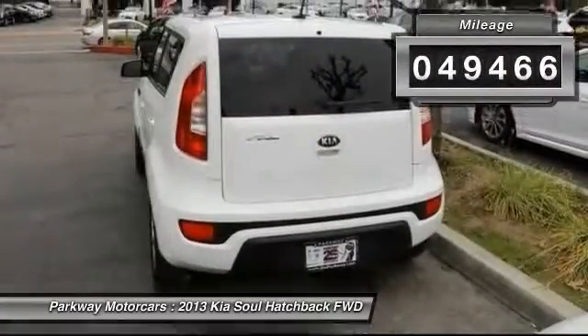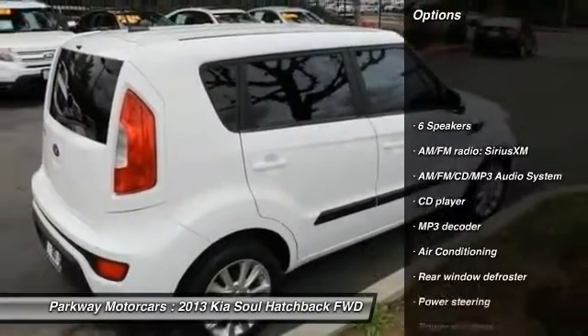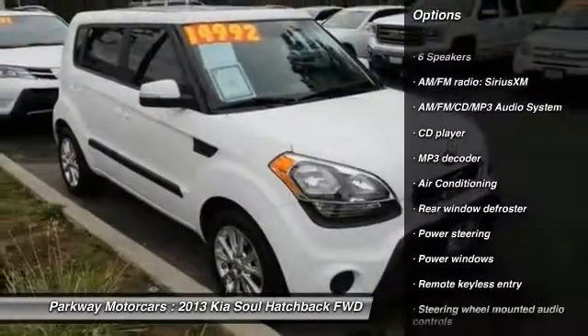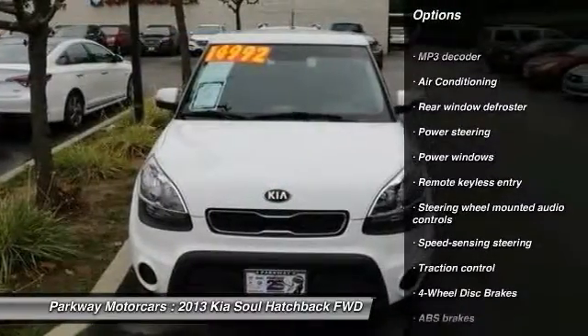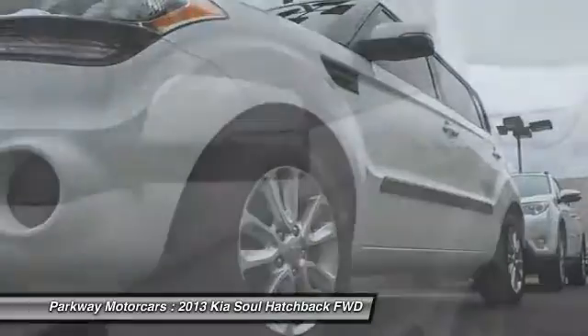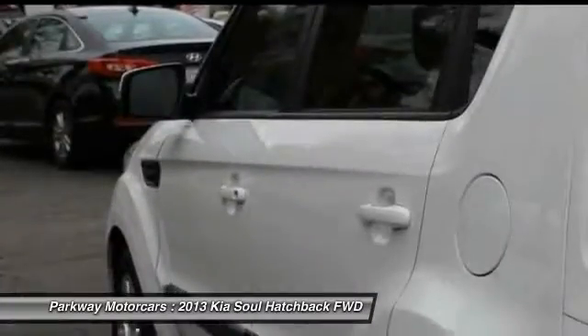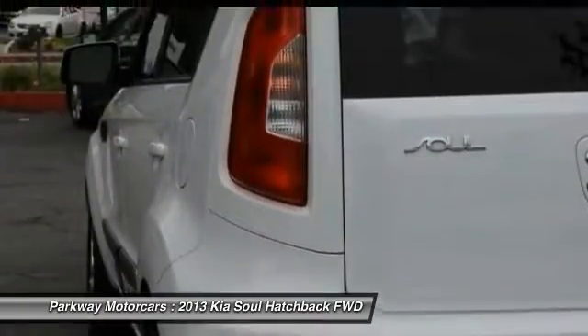Here are some of this vehicle's great options: traction control, dual airbags, air conditioning, power steering, AM/FM stereo with CD player, four-wheel disc brakes, power windows, rear window defroster, and electronic stability control. Searching for a dependable vehicle that looks great too? You found it — so stop in today.